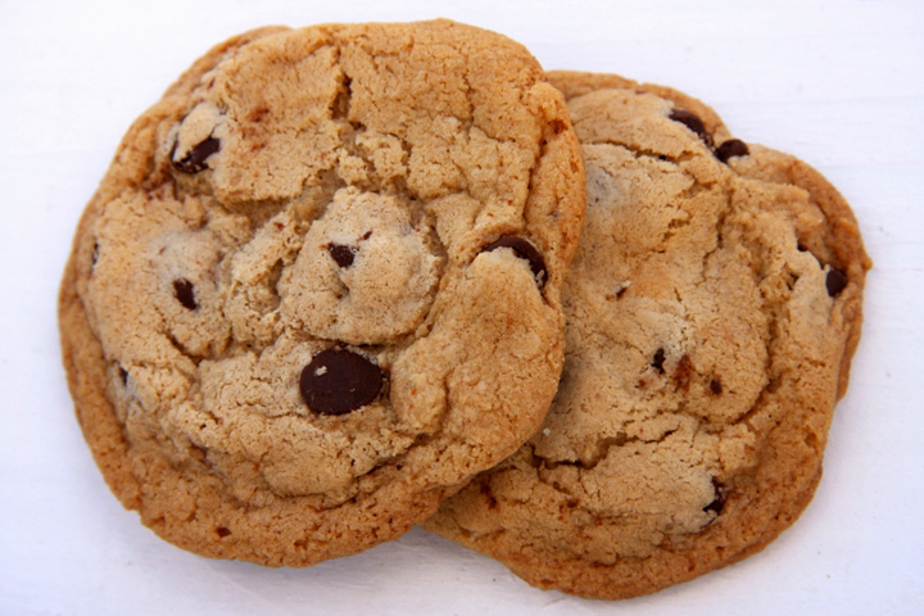There are also vegan versions with the necessary ingredient substitutions, such as vegan chocolate chips, vegan margarine, egg substitute, and so forth. A chocolate chocolate chip cookie uses a dough flavored with chocolate, before chocolate chips are mixed in.